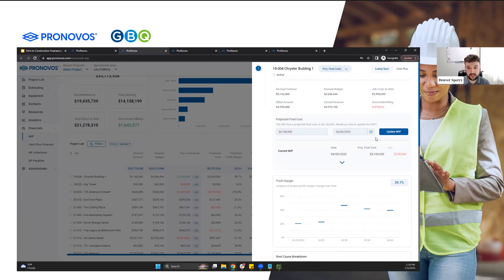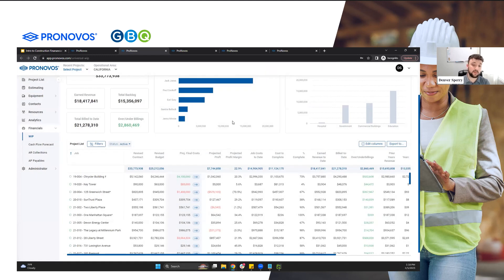Let's get into it. We'll save our cost here and update the WIP. As we'll see, that'll update our WIP. We had $3.1 million and there it's now at $4.1 million. The way this WIP works is it'll take that cost to date, compare it against the projected final cost number to give us that percent complete, which will then edit our earned revenue, and finally affect those over- and under-billing values as well.